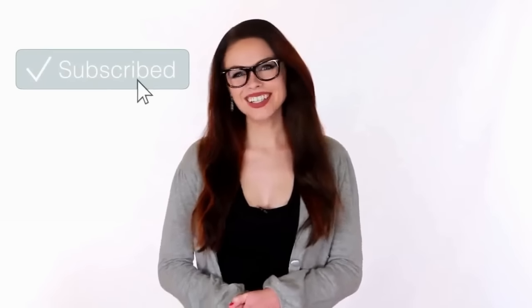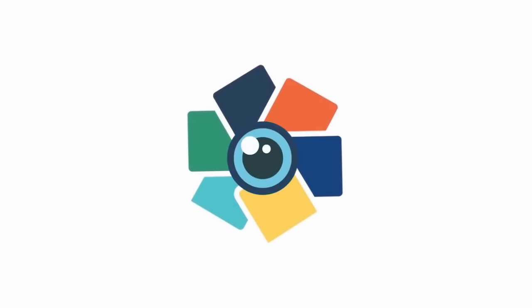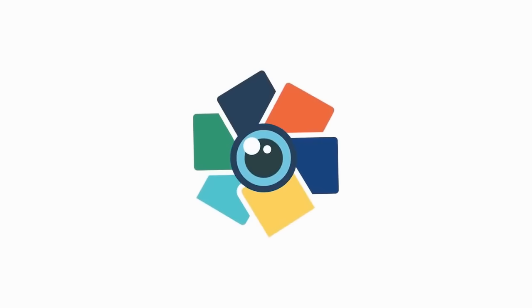Hey guys, this is Amber. I hope you guys enjoyed the video. You can help out by hitting the Like button and also sharing with your friends. Have you hit that Subscribe button yet? If not, make sure you do so, and while you're there, go ahead and hit the bell notification so you can be the first to see all of the latest videos. Thanks for watching, see you guys next time!